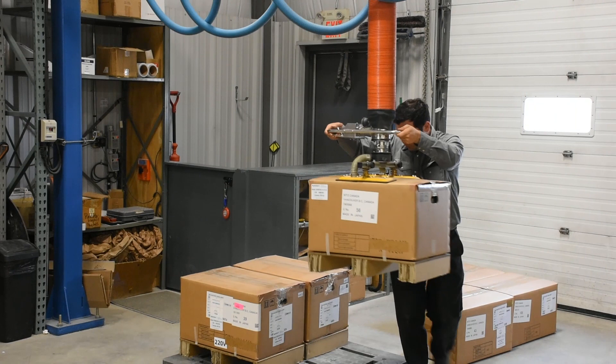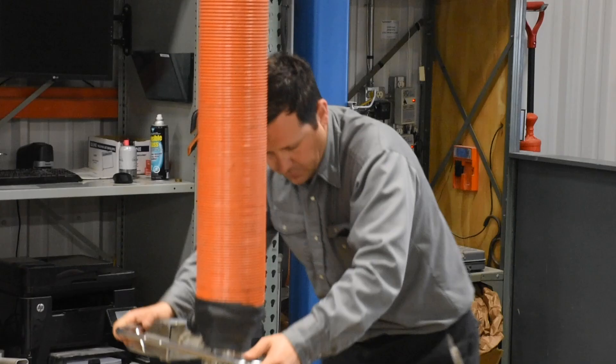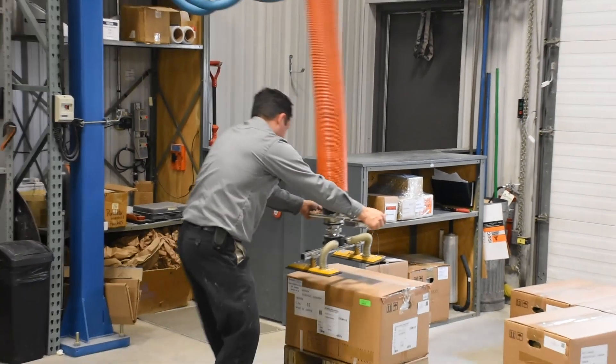We use the jib crane in our shipping department for breaking down skids coming in from our suppliers. There are really two reasons why a company should invest in equipment like this. The biggest one is safety for your employees. The second point is that you can justify the costs of it in saved time.